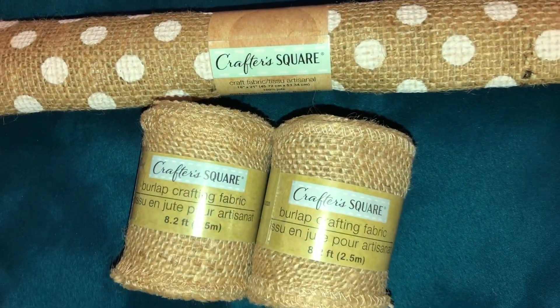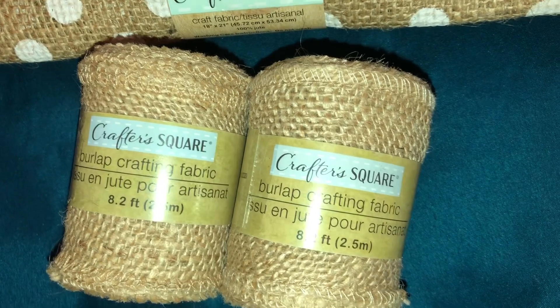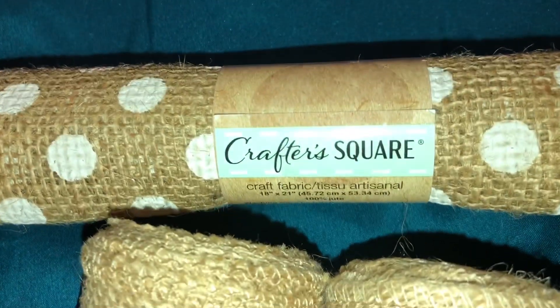From the crafter's square section, I got two of these burlap crafting fabrics. I also got a bigger one.